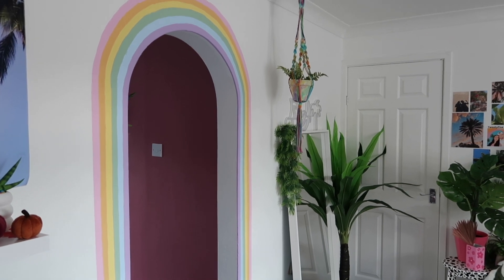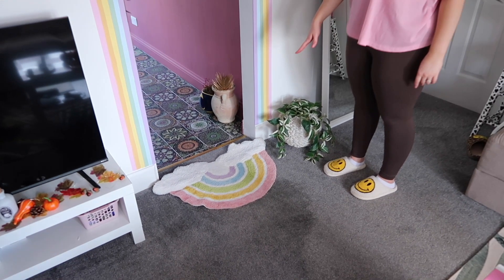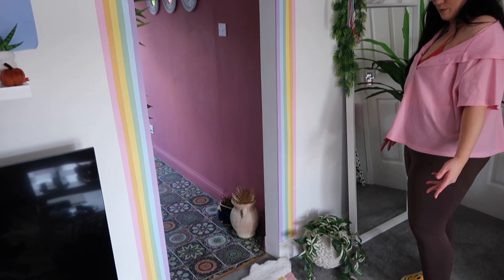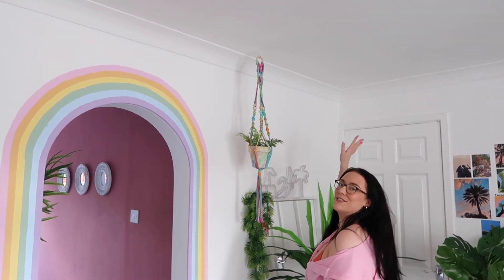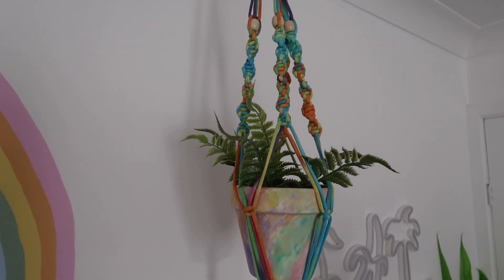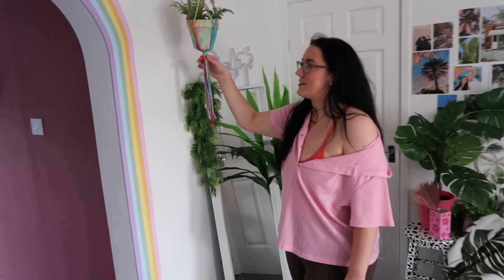One of my favorite things — and I know it's a lot of other people's favorite too — is the rainbow arch. As soon as we viewed the house, we knew a rainbow arch had to be done, and we'd already bought a rug that matched before we moved in without even realizing. We got just tester pots from Wickes for the paint. We have a hanging plant — it's a fake plant in a macramé hanger from a small business on Etsy. I'll link everything I remember down below.